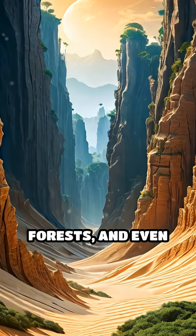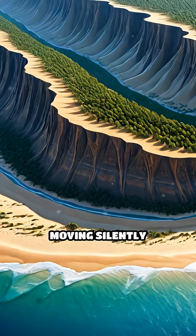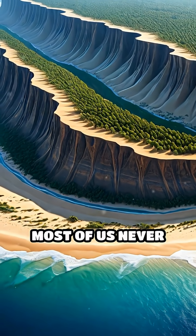Beneath the world's deserts, forests, and even oceans, vast sand dunes lie hidden, moving silently and reshaping the landscape in ways most of us never see.